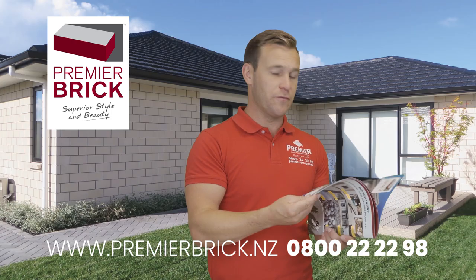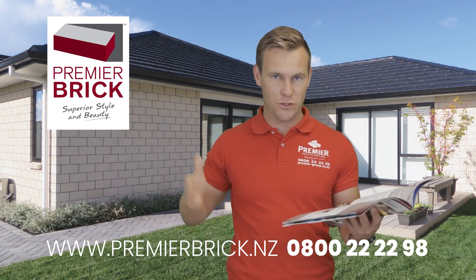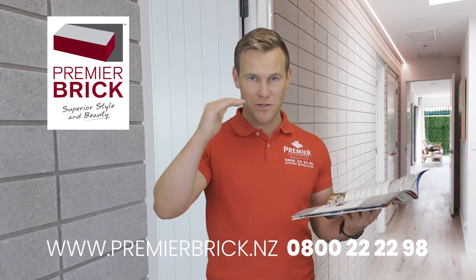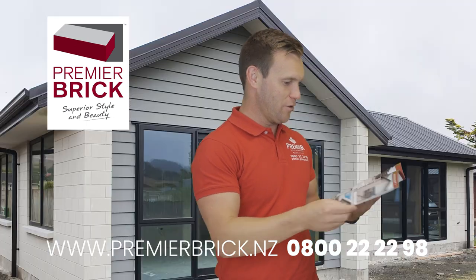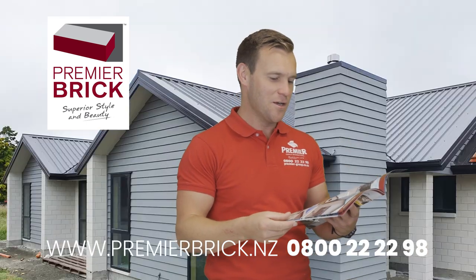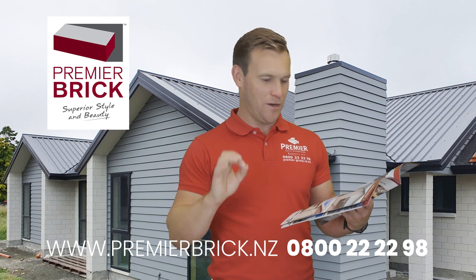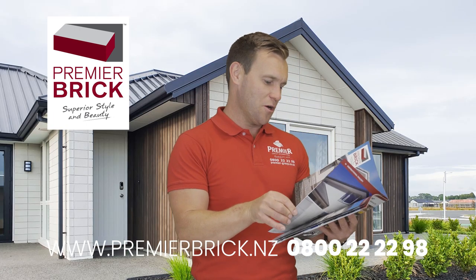If you've got a very straight and true brick like a Premier Brick, you can create that beautiful, sharp look. A stretcher bond is really important too — your grout lines still line up on every second course, which means you can get really accurate grout lines and end up with a really beautiful looking home. I'll share some photos as we go as well.